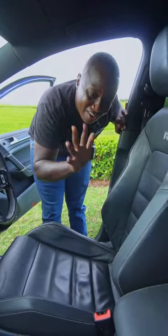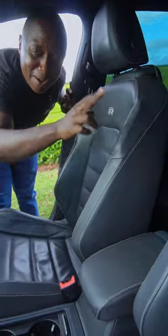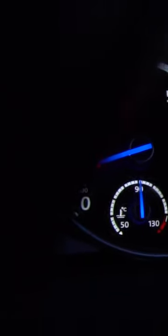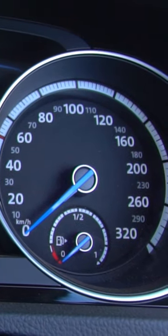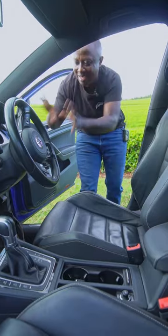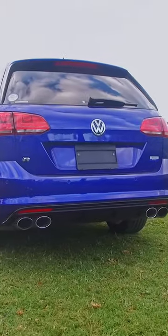Inside the R you have bucket seats with R badges. The R also has blue pointers on the cluster, which bring out the Lapiz Blue from the outside and complement the interior. The GTI has two exhaust tips, but the R has four exhaust tips.